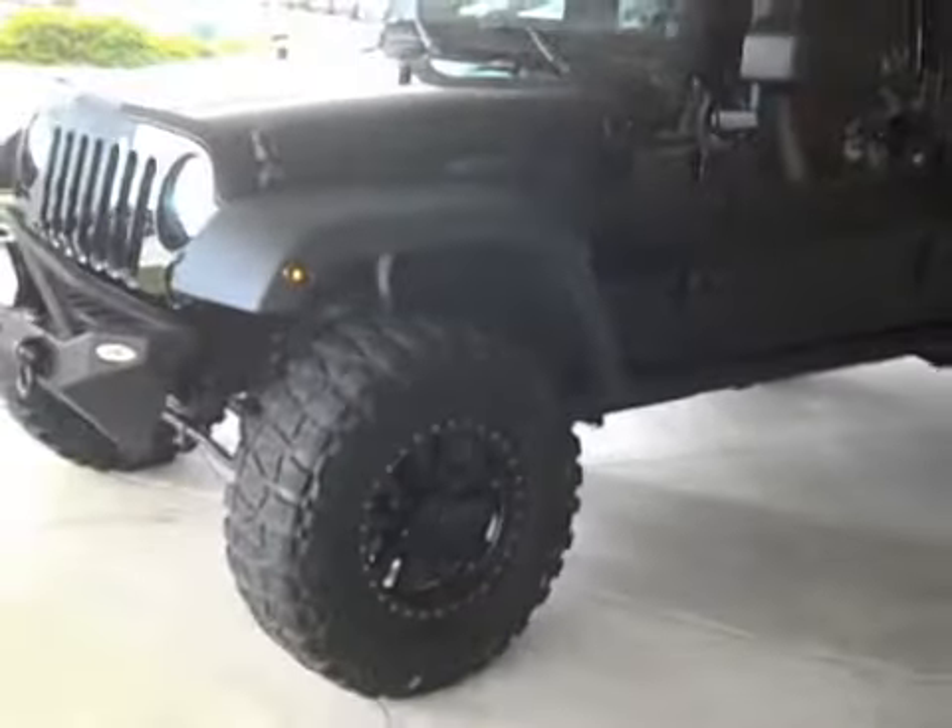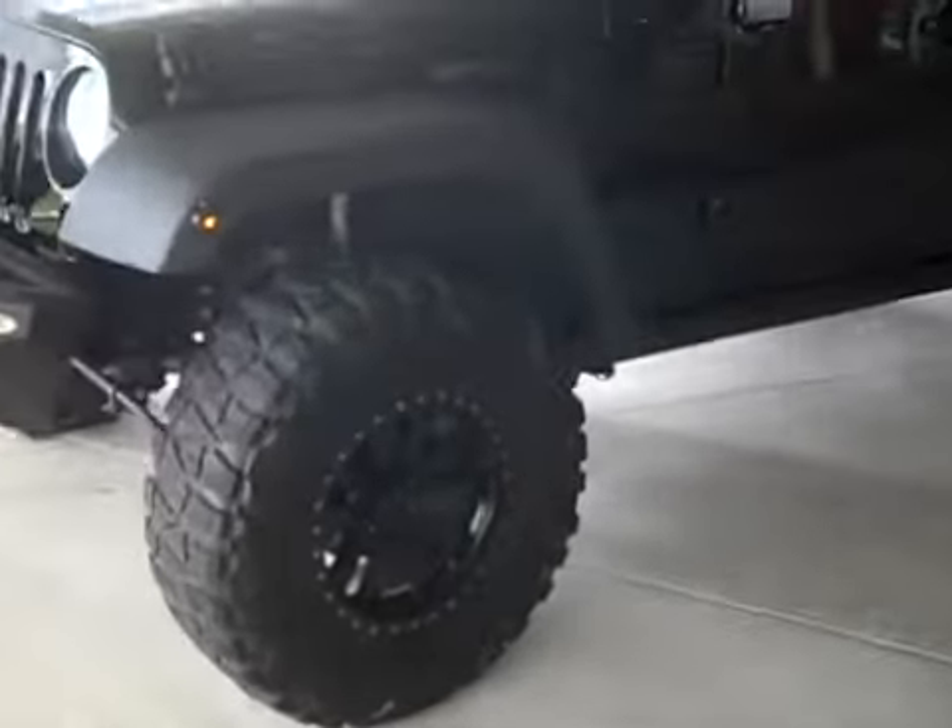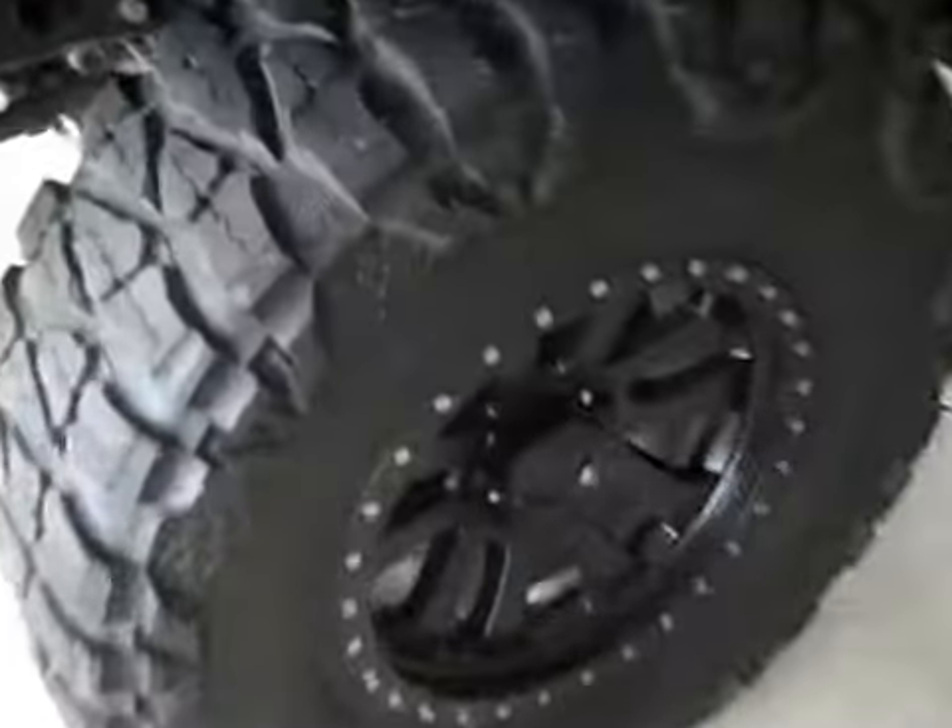It has a Pro Comp suspension and lift, as well as a Pro Comp wheel and tire package — really expensive. Nice mud terrain tires and blacked out wheels that match the blacked out look of this Jeep.